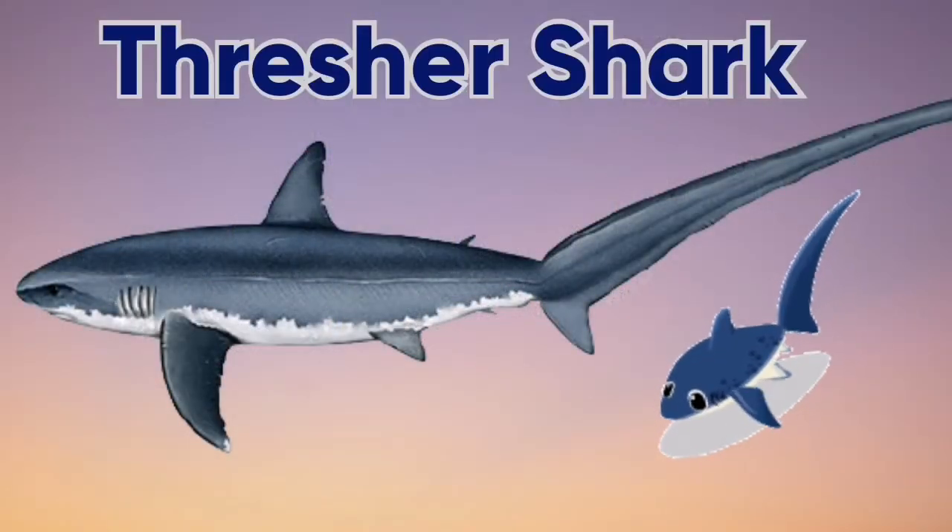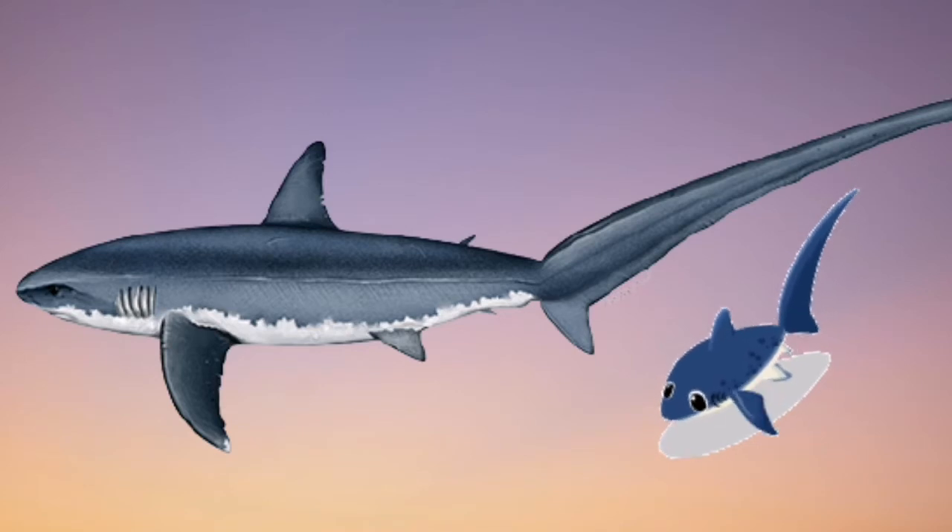The thresher shark has a very long curved tail. The tail is as long as the head and the body together. It flicks its tail from side to side as it swims around a shoal of fish.